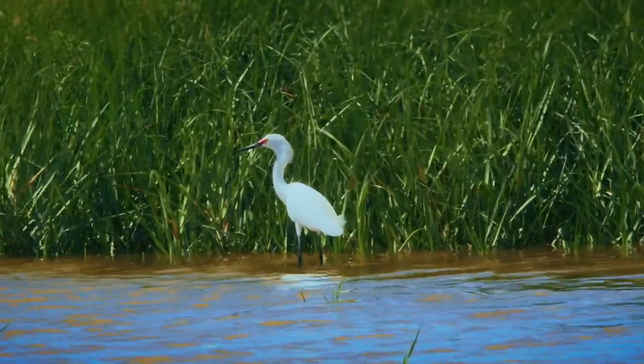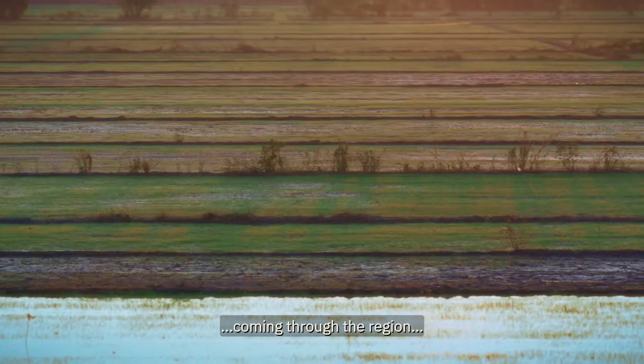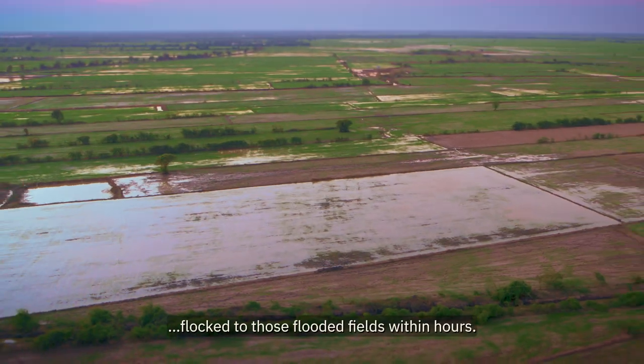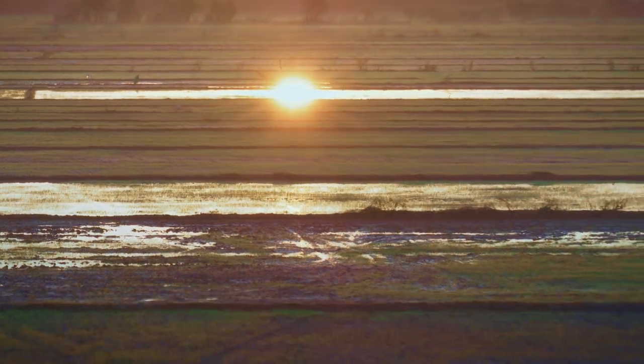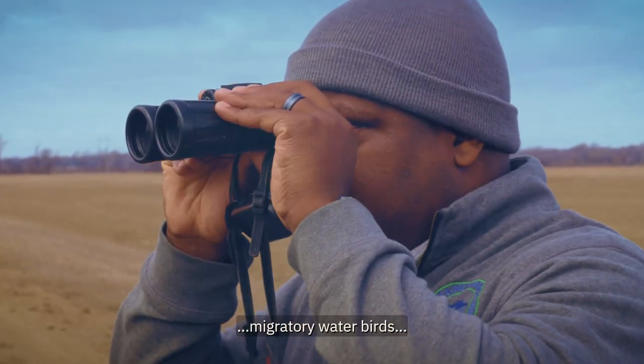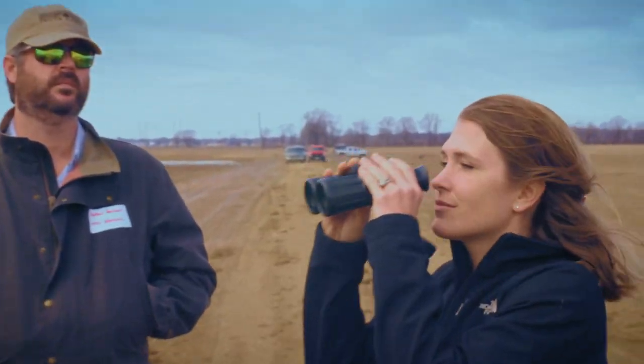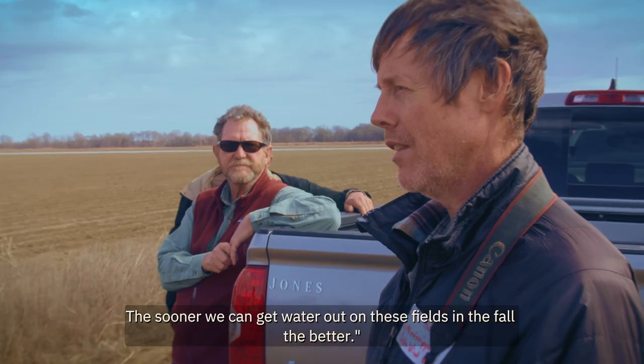Migratory birds, shorebirds, and other waterbirds coming through the region flocked to those flooded fields within hours. We ended up creating habitat for thousands of migratory waterbirds over the course of that fall season. The sooner we can get water out on these fields in the fall, the better.